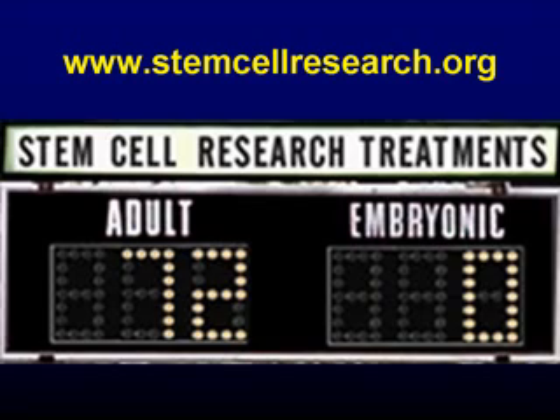On the face of it, that seems like — wow, why are we even thinking about embryonic stem cells? I looked into where that statistic came from. I found it on a website called stemcellresearch.org. They have a graphic of a football scoreboard with adult stem cells at 72, embryonic stem cells at 0. If you click on that, it gives you a list of 72 different diseases that stem cells have been used in.